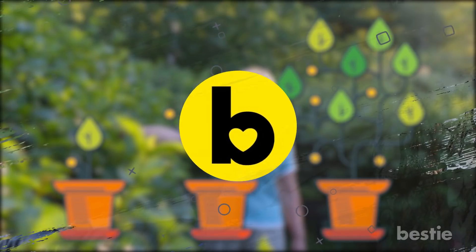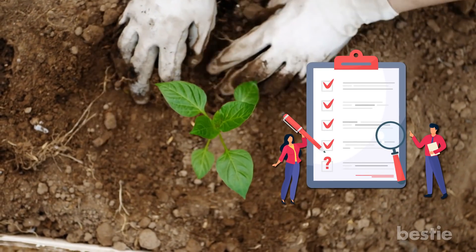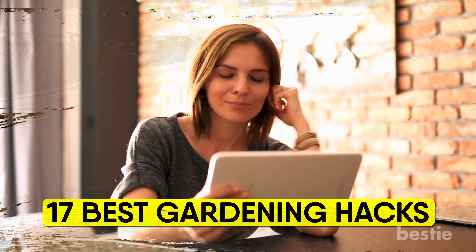Hi viewers and welcome back to another Bestie video! We understand the hard work needed to grow a garden can quickly feel like an addition to your to-do list. Don't fear though, because in today's video we will tell you the 17 best gardening hacks that will help you get the hang of this wonderful hobby and make it a part of your daily routine.